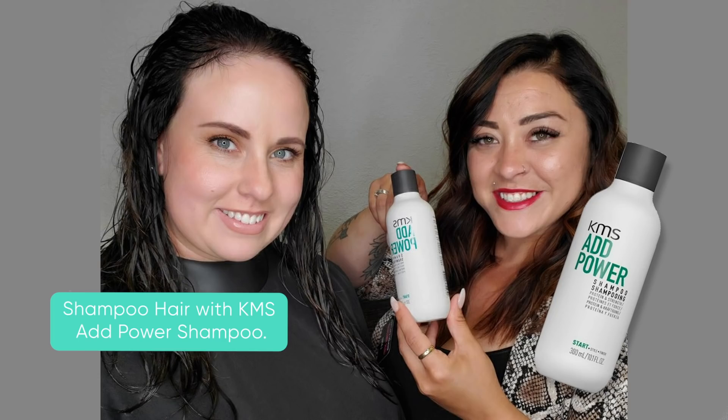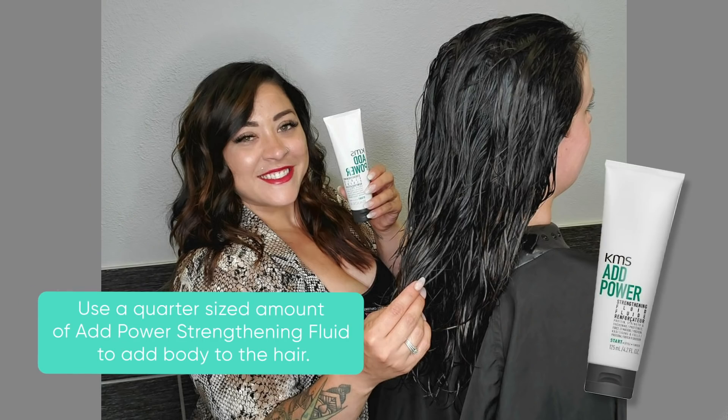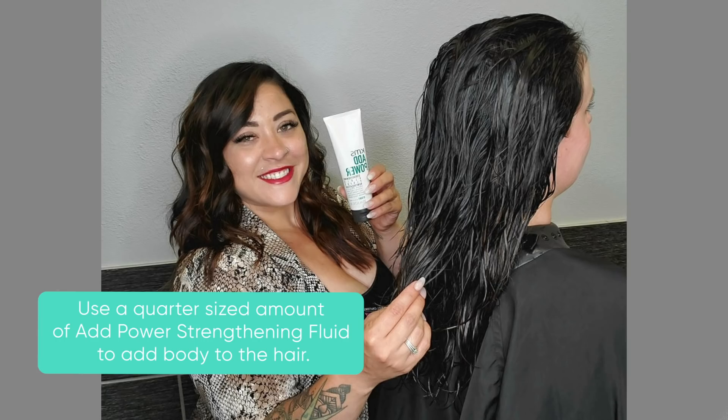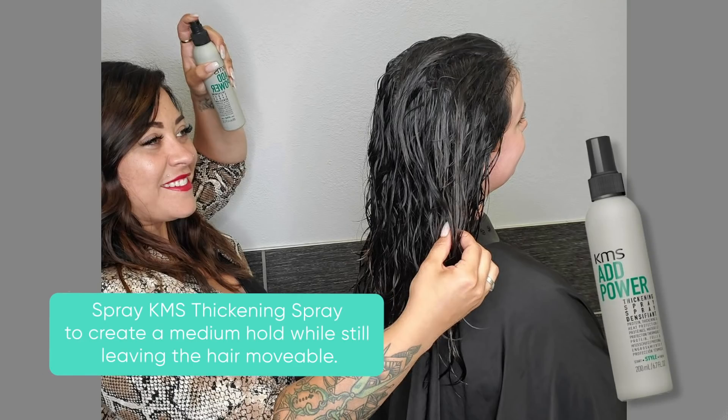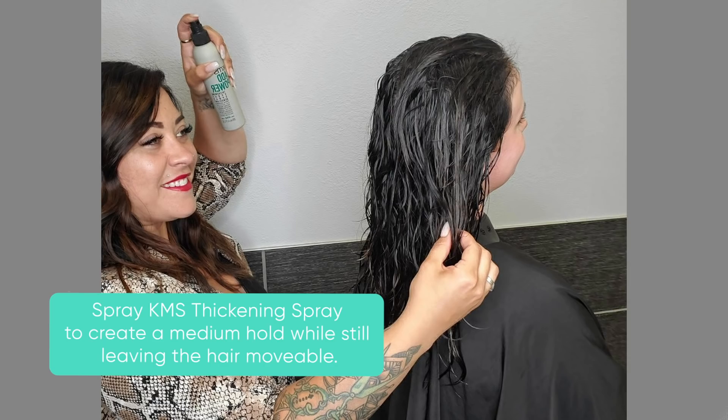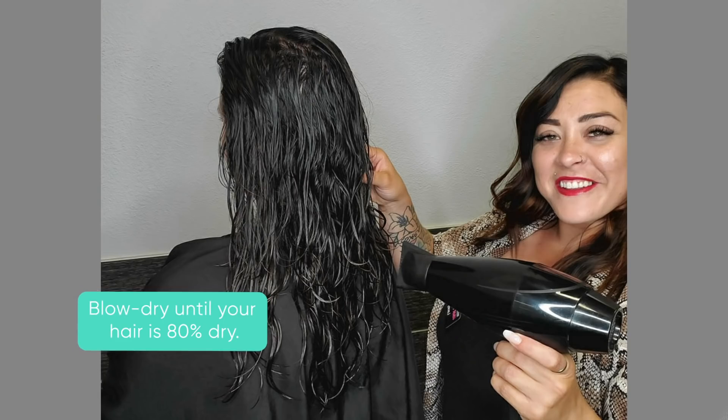Let's check her out. Shampoo hair with KMS Add Powder Shampoo. Use a quarter-sized amount of Add Powder Strengthening Fluid to add body to the hair. Spray KMS Thickening Spray to create a medium hold while still leaving the hair movable. Blow dry until the hair is 80% dry.